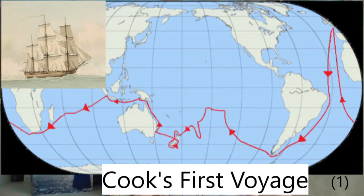Cook set sail on 26th August 1768 from Plymouth. This voyage, later called the first Cook's voyage, was made by just one ship, HMS Endeavour. That differs it from the other two, where the fleet was composed of at least two ships.